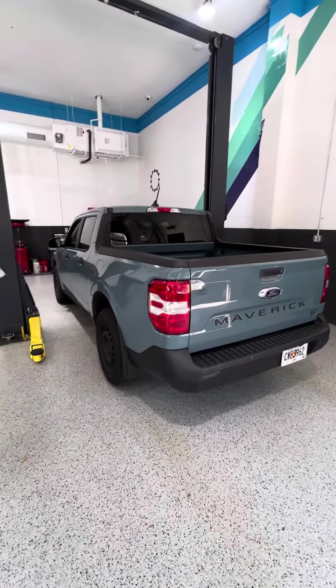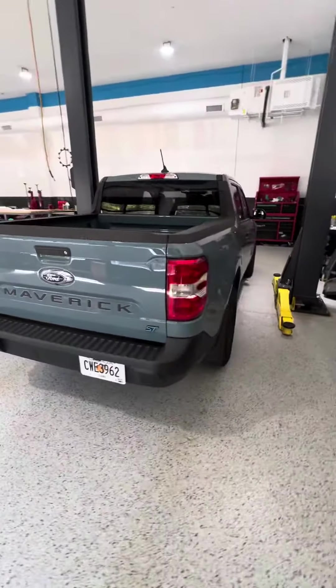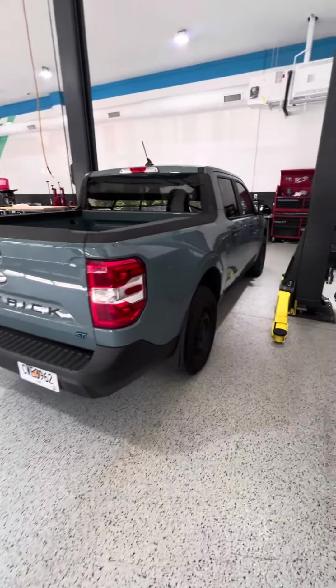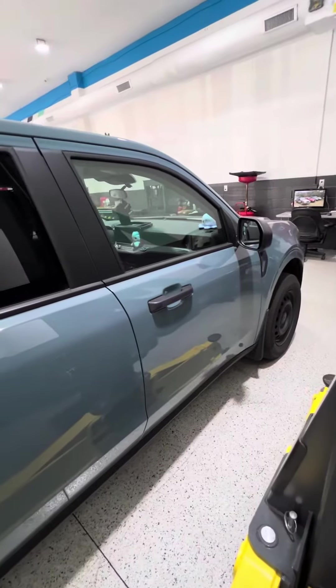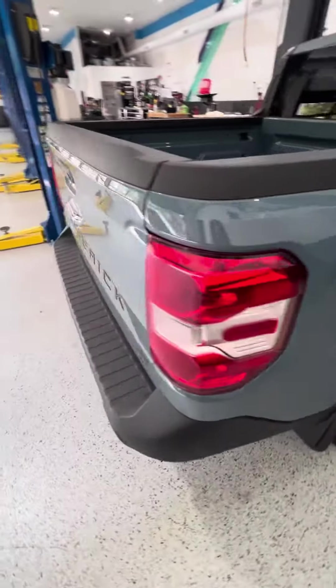Overall, I'm really happy with it. It is a very awesome little truck, and I'm very happy with how it's added value into my life.